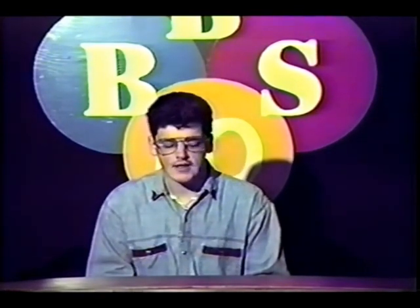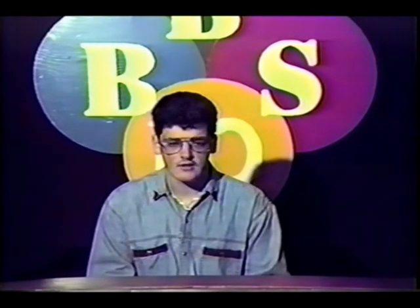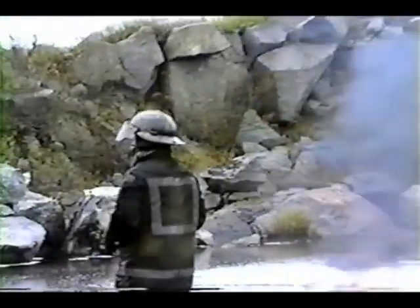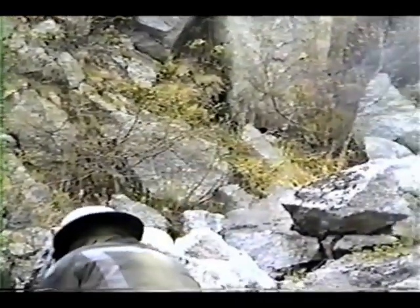John Taylor of the Fire Commissioner's Office was in town this past week performing a number of drills with the Virgil Volunteer Fire Department. We took our camera along to show you the different types of drills that were performed.